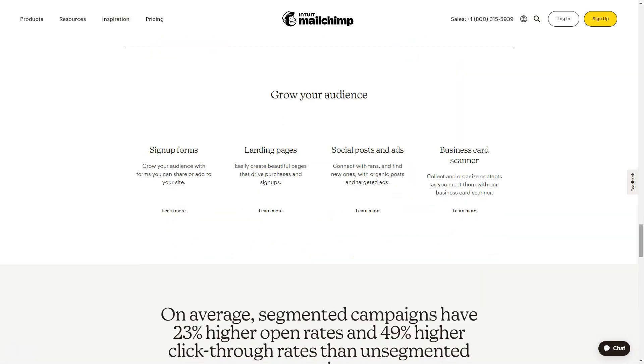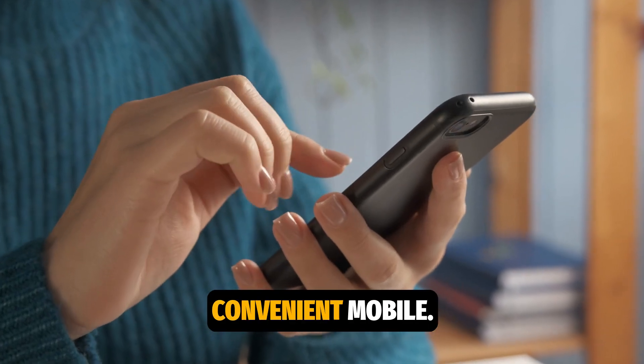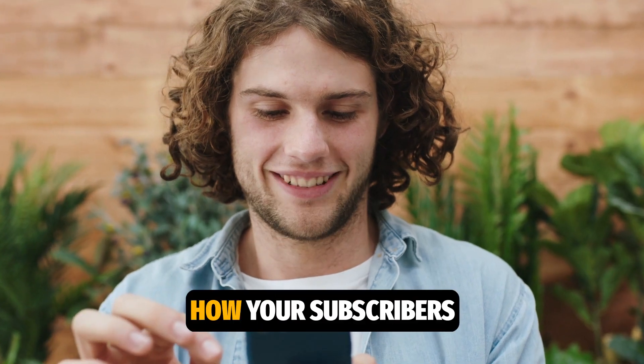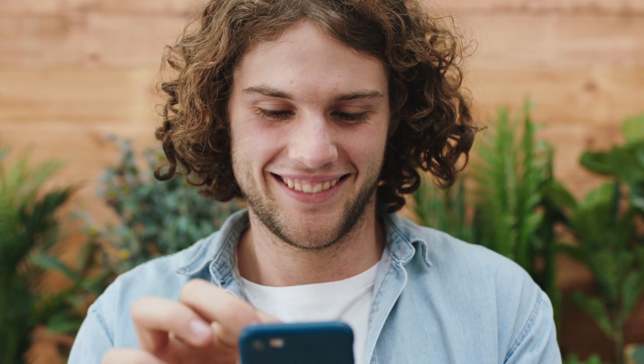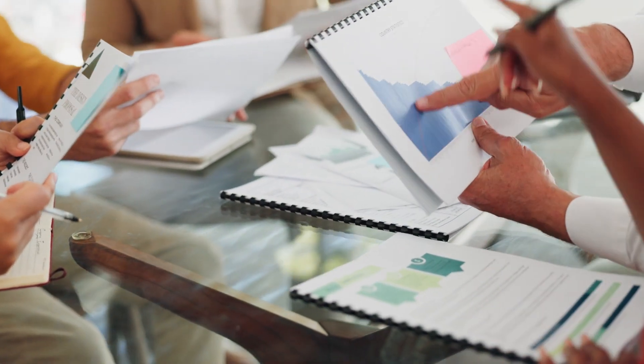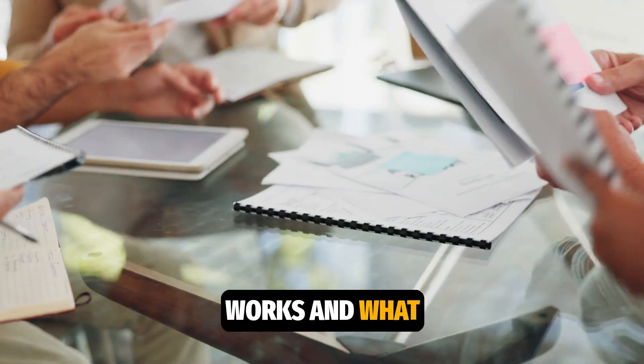Manage campaigns not only from your computer, but also through a convenient mobile app, allowing you to work anywhere, anytime. Get insights into how your subscribers are interacting with your campaigns — MailChimp offers robust analytics to help you understand what works and what doesn't.